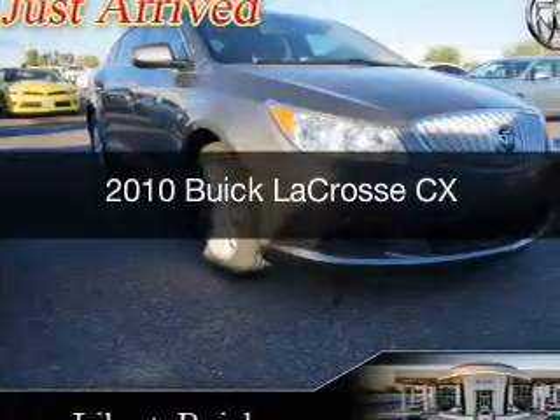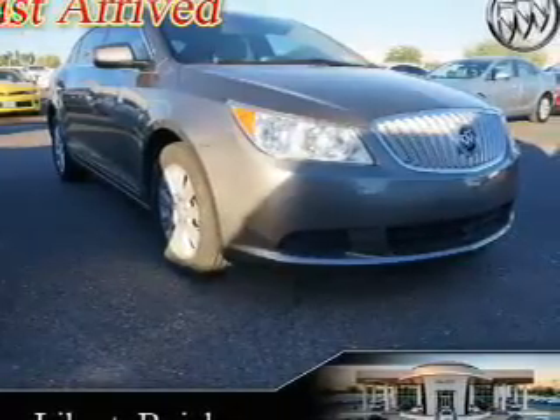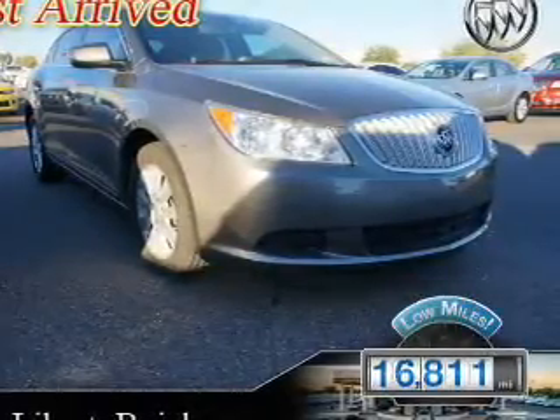This is a used 2010 Buick LaCrosse. It's powered by front-wheel drive, a 3-liter 6-cylinder engine, and a 6-speed automatic transmission. With fewer than 20,000 miles, this vehicle has a long road ahead.